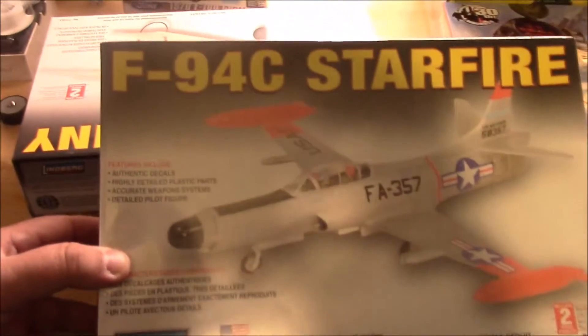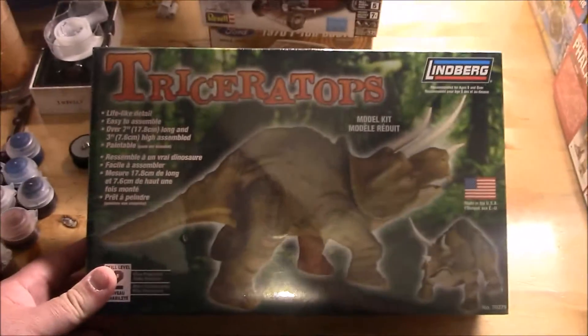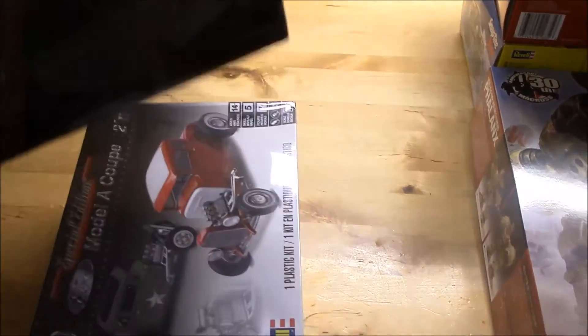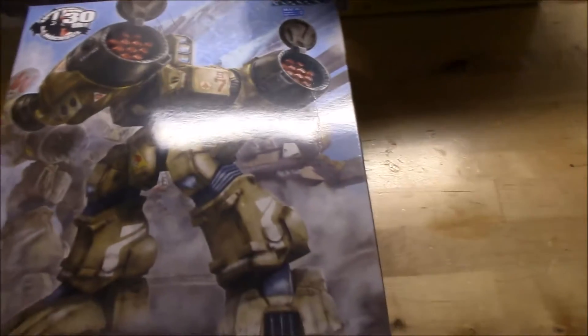Alright guys, this is the last little part. I actually picked these up yesterday at Ollie's - they were $4.99. I just bought them to have really. This is the F-94C Starfire, a Curtis Jenny airplane, and I got the Triceratops - I may put that one together with my daughter and we can paint it or something. For five bucks, can't hardly pass it up. I've got the 1930 Model A coupe here as well, and I've got the Mobius 1970 F-100 custom kit - that's a heavy box too, a lot of people are building those. Got the Macross kit - I think we called it Robotech over here in America.